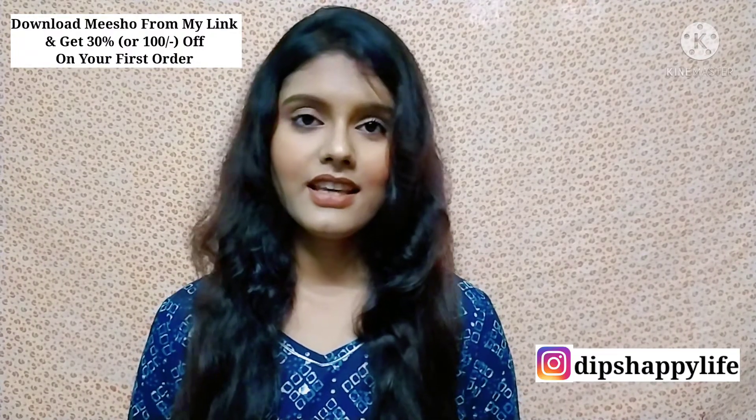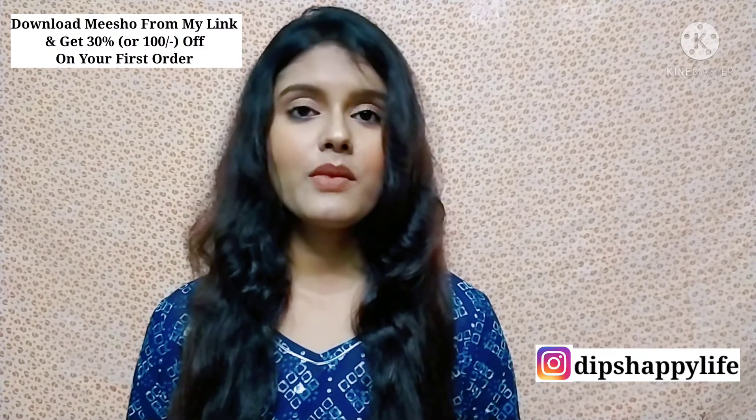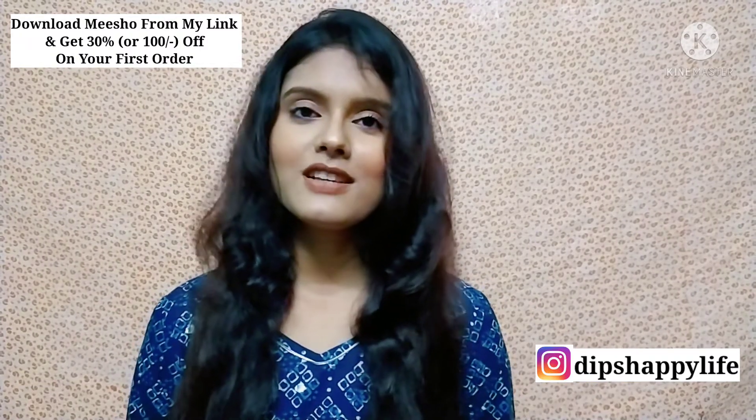If you like the video, please like it, and don't forget to subscribe to my channel. You can also follow me on Instagram. You will get the link in the description box. So let's start the video.